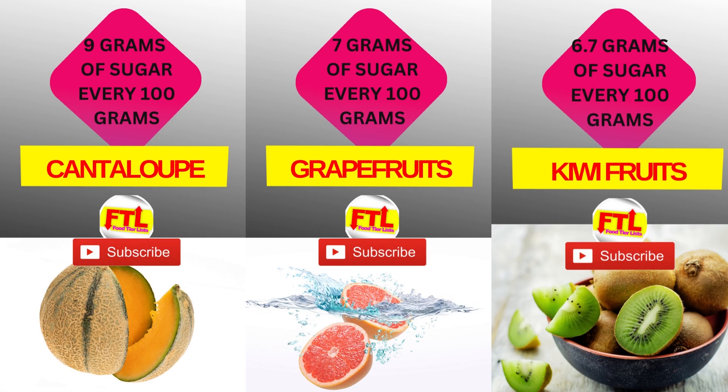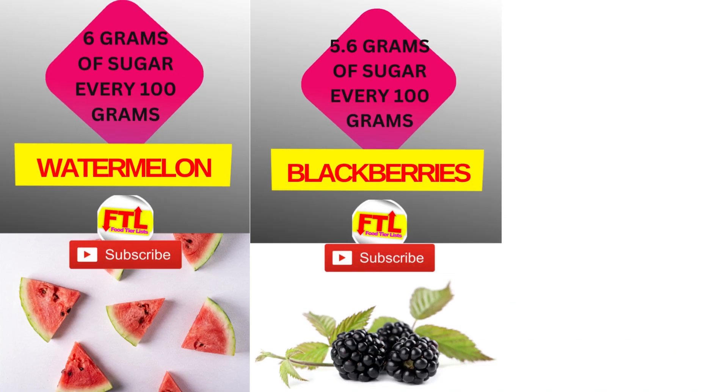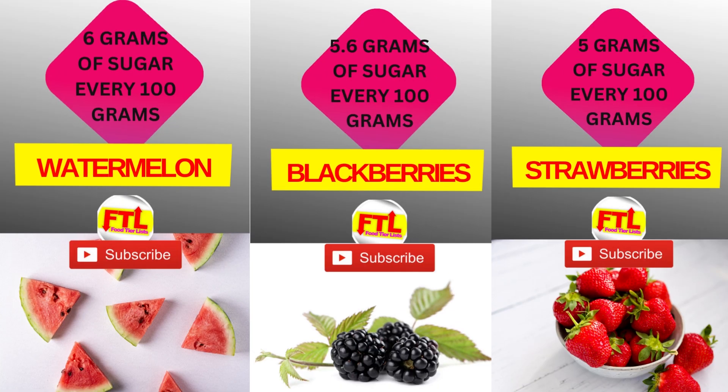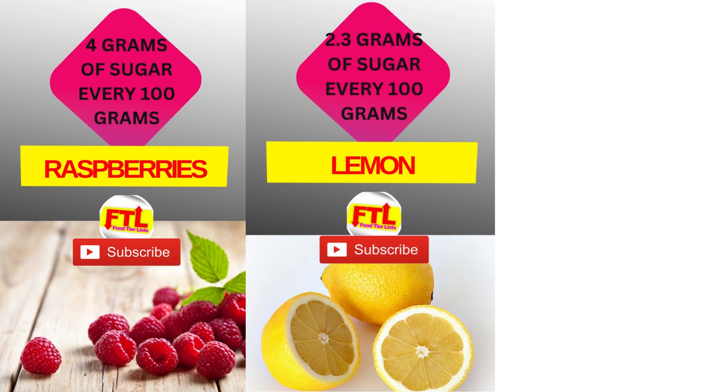Followed by kiwifruit at 6.7 grams of sugar per 100 grams. Then we have watermelon at 6 grams of sugar per 100 grams. We also have blackberries at 5.6 grams of sugar per 100 grams, and finally strawberries at 5 grams of sugar per 100 grams.